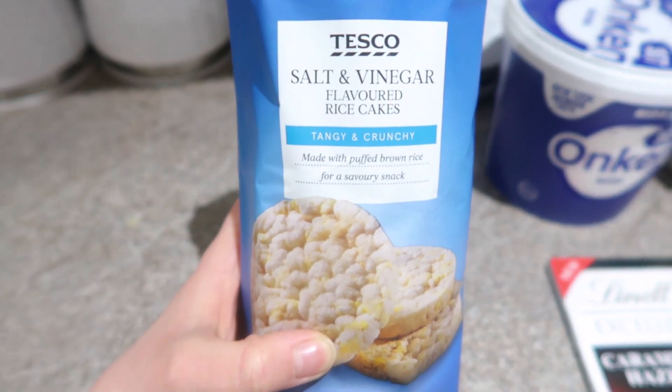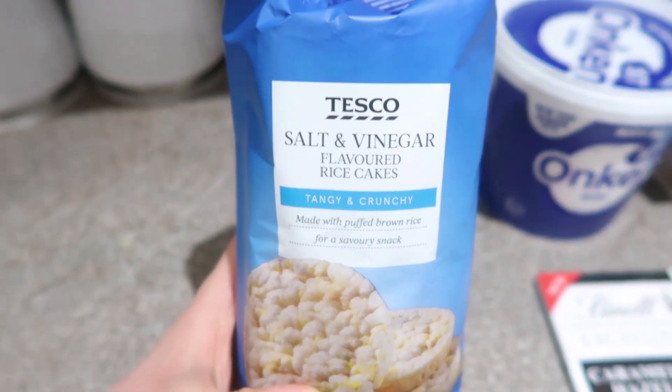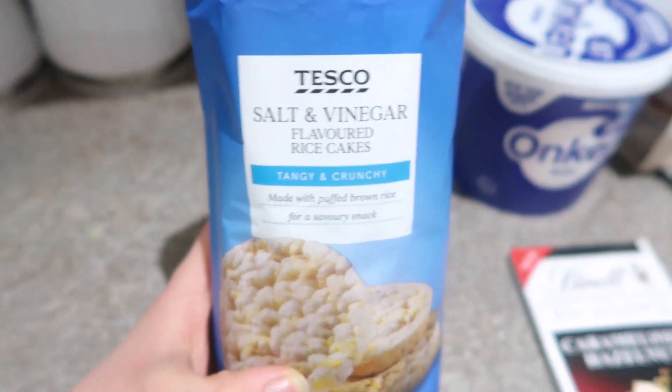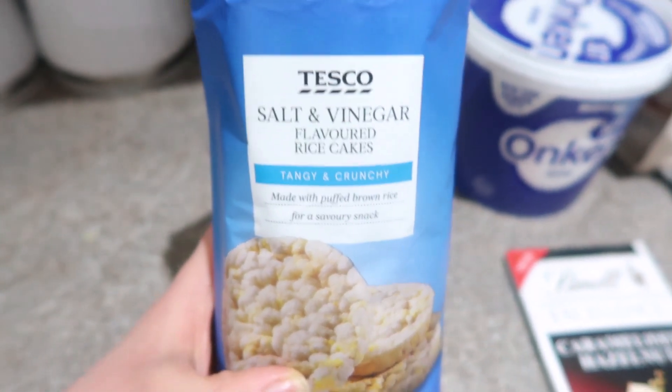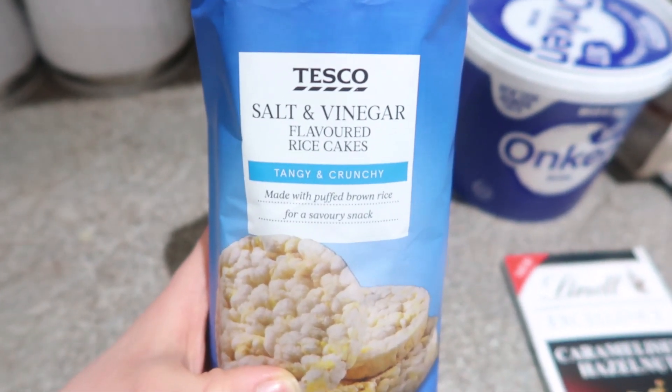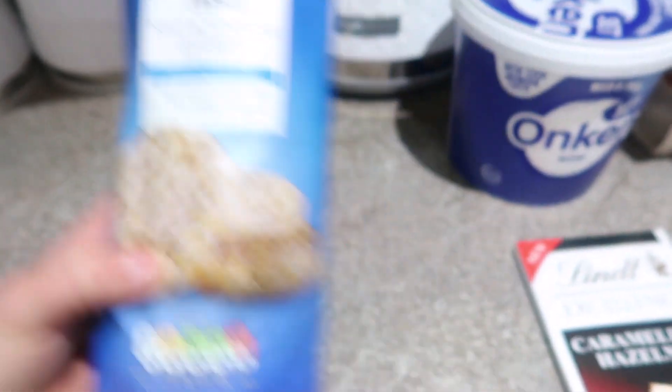Moving on to Tesco now. Oh my god, I don't know what it is about these. I think it's because they're salty, vinegary, tangy, crunchy — like it says. They're just absolutely bloody delightful. I don't know what it is, they're just a little bit moreish. So I am a big fan of these and obviously had to pick them up.